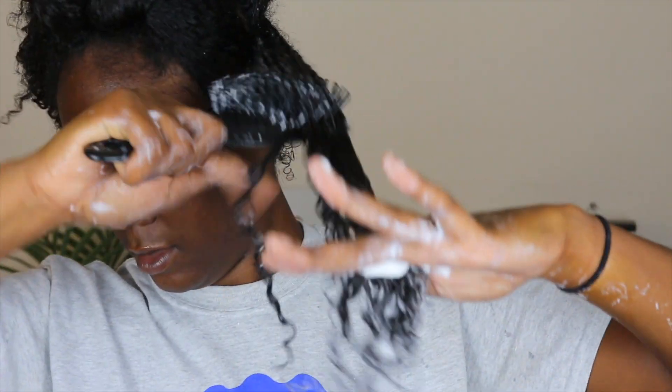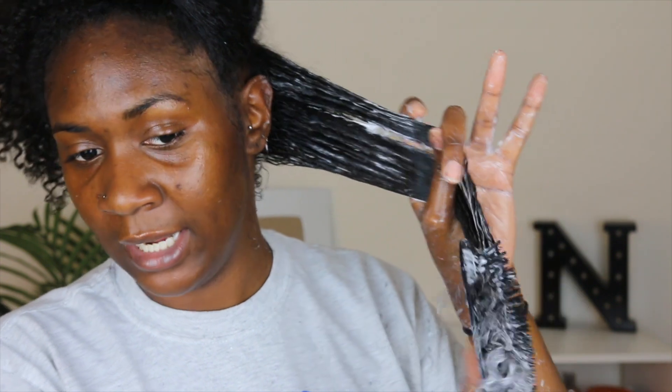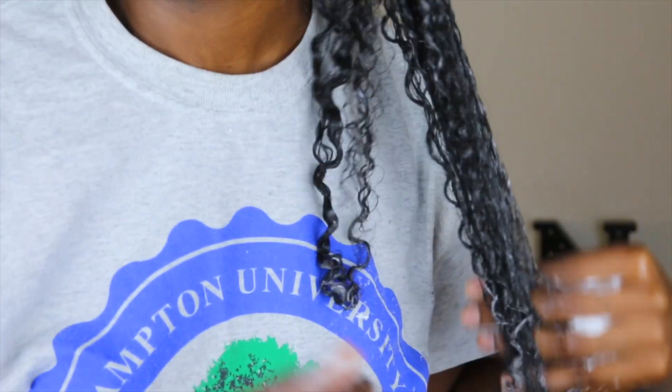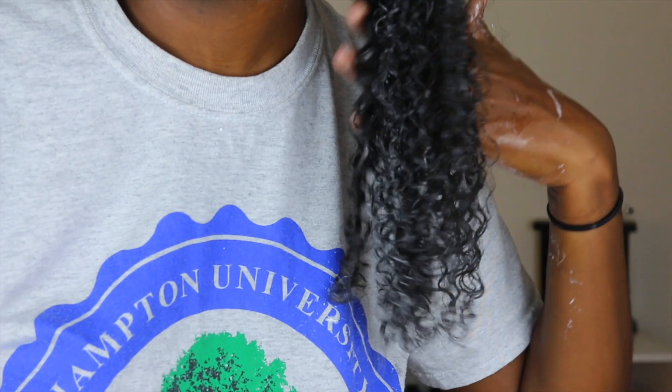I probably wouldn't use this by itself. It is very creamy, but I can see this being a good product alone for a twist out. I'll show you guys how my curls are clumping with this product alone. It's not super jelly or tacky like similar custards I've used in the past — it's not that flaxseed or gel type of consistency, but I could see this being a good product for a twist out.